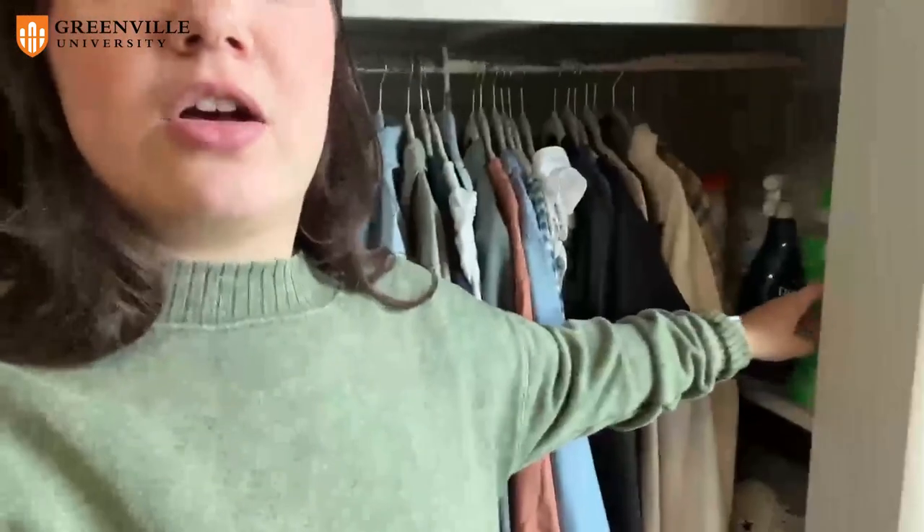Over here, we have the closet, and it's super nice. We've got a lot of space — me and my roommate both have things hanging, and we also have things on shelves. There's one big shelf up top that's really nice, and then we also have built-in storage, so anything like luggage or extra storage items can be kept up there.